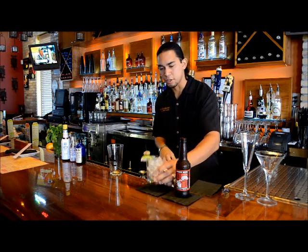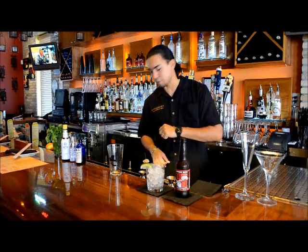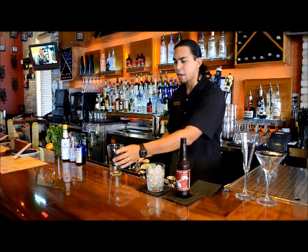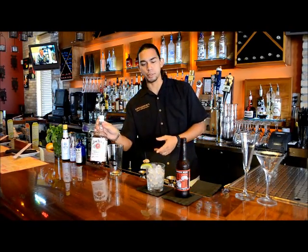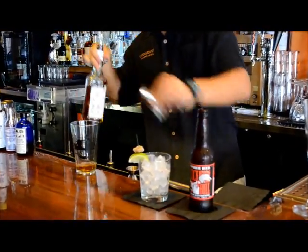We already have our serving glass set up here with some ice, a lime wedge and a little bit of candied ginger speared together. In a pint glass we're going to use Jimby bourbon — we'll do about an ounce and a quarter of this right into the mixing glass.